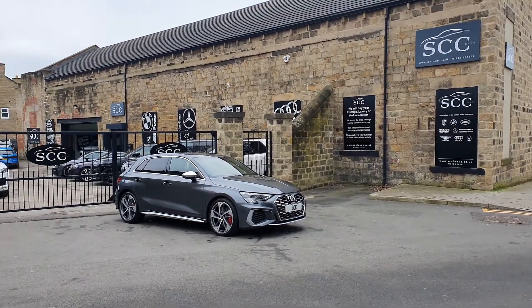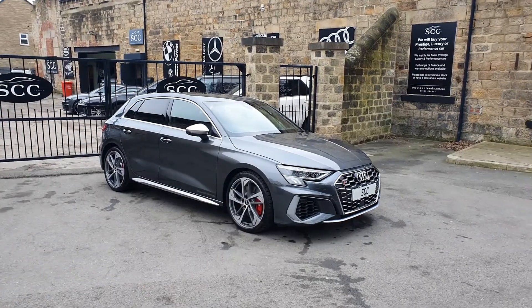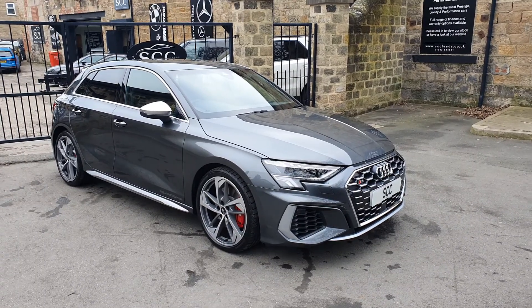Good afternoon and a lovely warm welcome to SCC Car Sales. My name's John. Thank you very much indeed for joining me here, looking at this beautiful new shape Audi S3 Sportback.